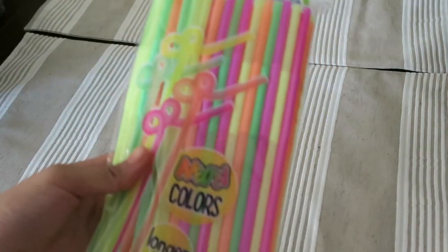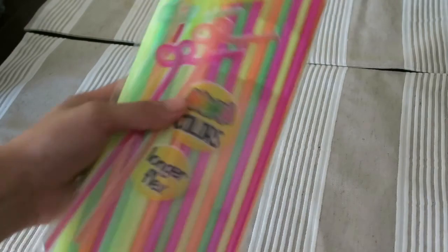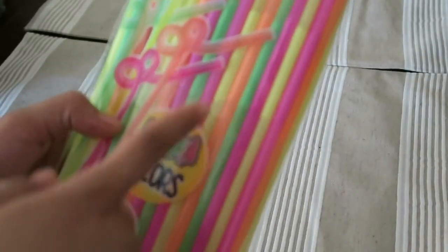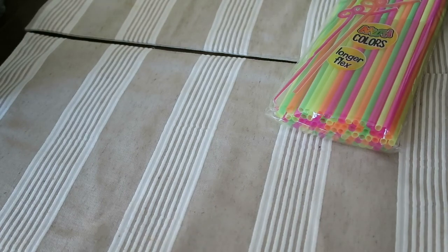First thing I picked up are these neon straws. I just needed another set of straws for my house because we ran out — well, we're running out. These are weird though because they're like extra long. It says they have a longer flex, so it's kind of weird. But I guess they'll be good for drinks.